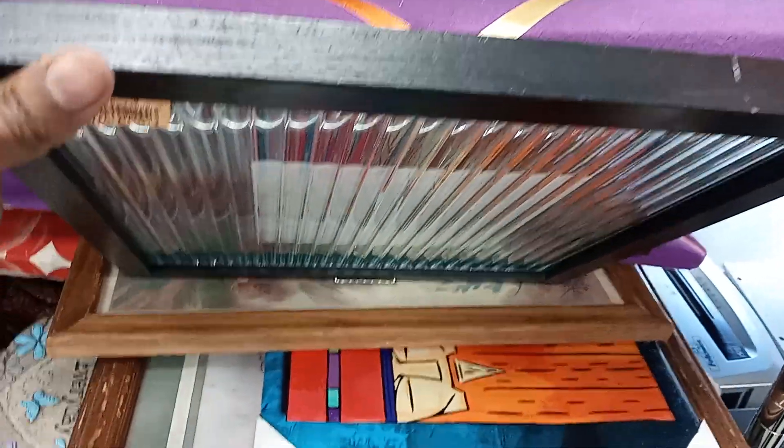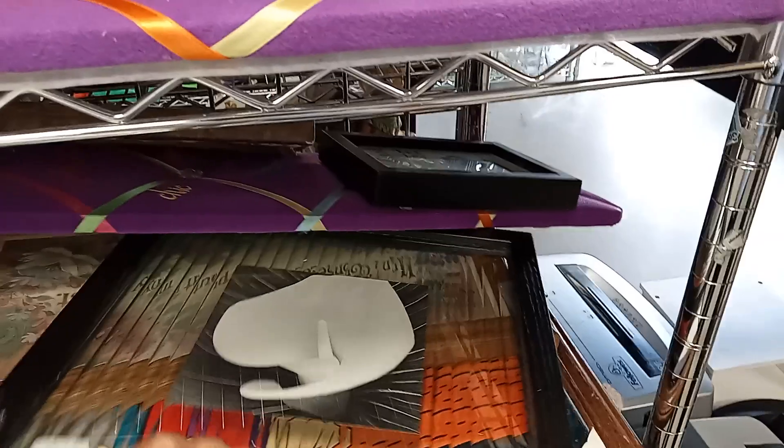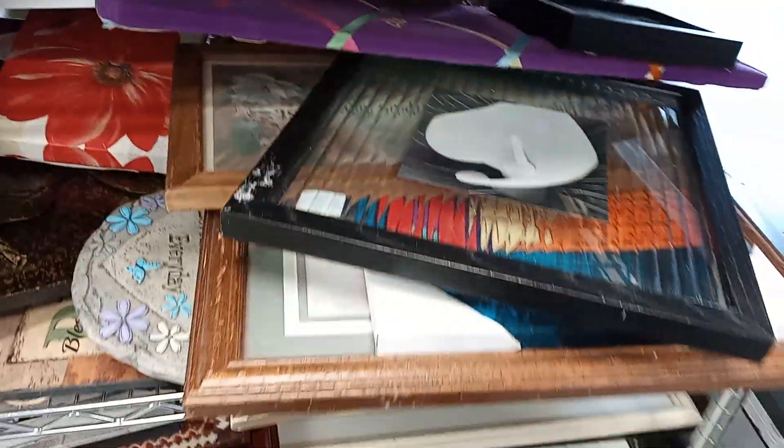I picked this up because of the glass — it's very interesting. It does have the hanging on it, but whatever this thing is on there, that's not of interest to me. But the glass itself is cool.